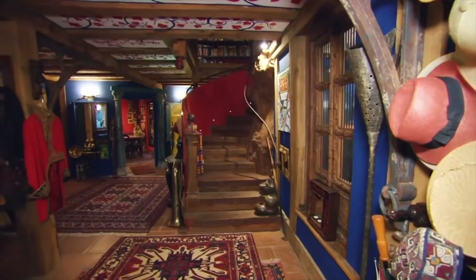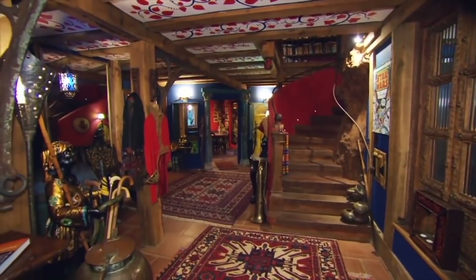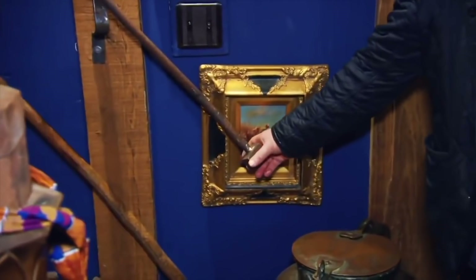Wow, look at this. This is amazing. It gets better, doesn't it? It's wonderful. You've got a whole tree in the middle of the house as well. Incredible. I love touches like this - just leave the big bolt hanging in the end of it. I like that. It's nice and vented.